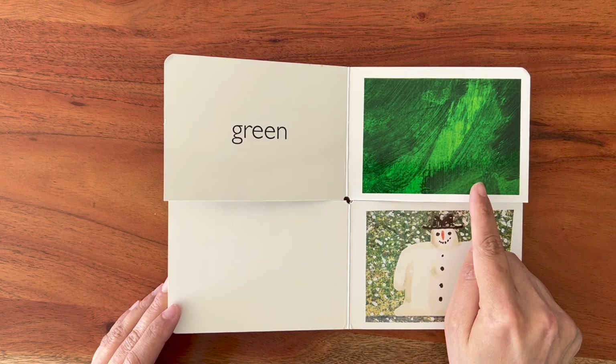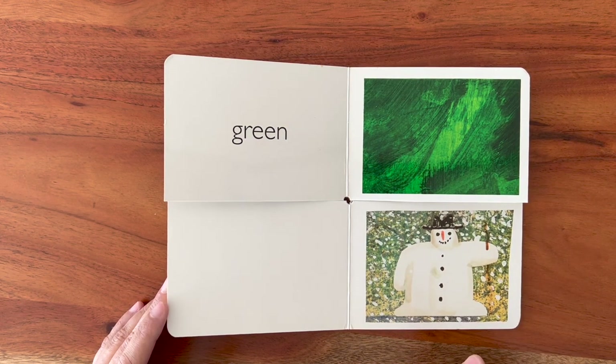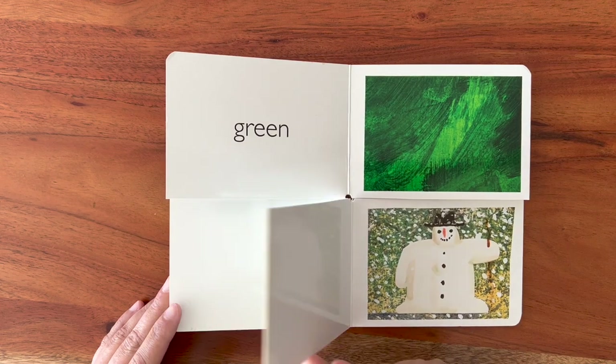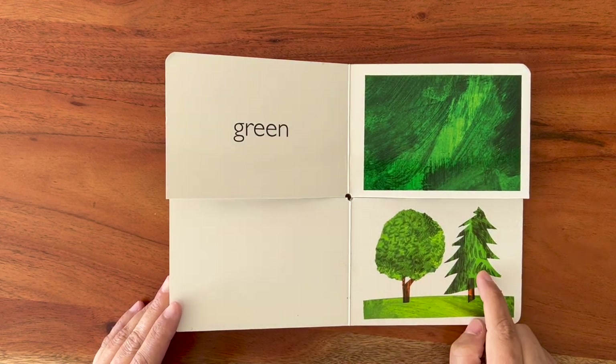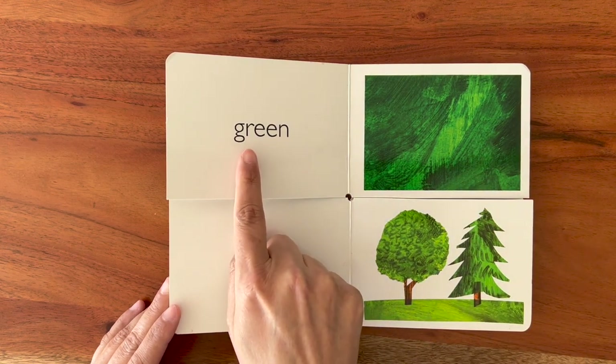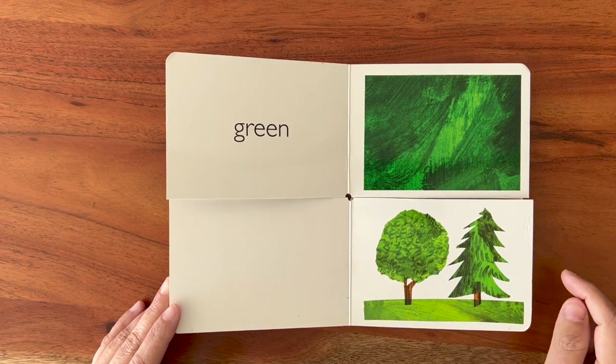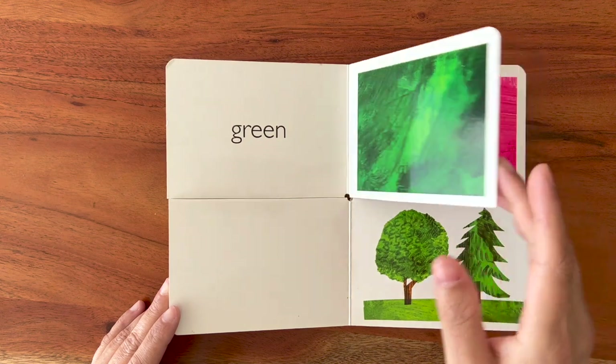Green. I think I have seen green. Where have I seen green? Yay! These are green trees. Green. G-R-E-E-N. Let's look for the next color.